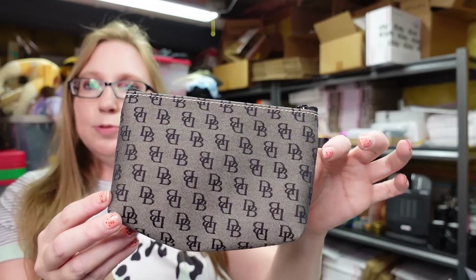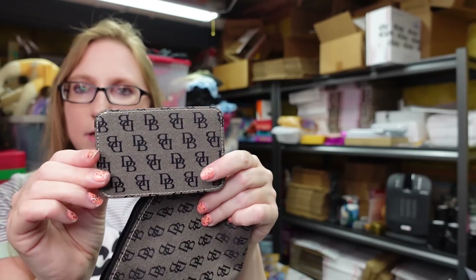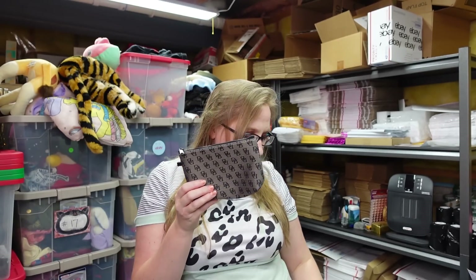Next I have this Dooney and Burke little signature zippered bag, and inside was a little clear ID or license carrier. This would have come in one of the larger signature Dooney and Burke bags — they used to come with all different sorts of little accessories inside. I got this at a yard sale, paid a dollar for this little set. I listed it on auction with a starting price of $19.99.